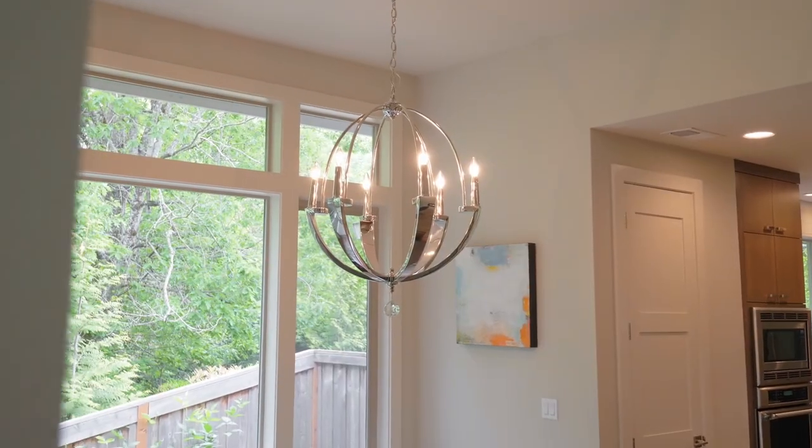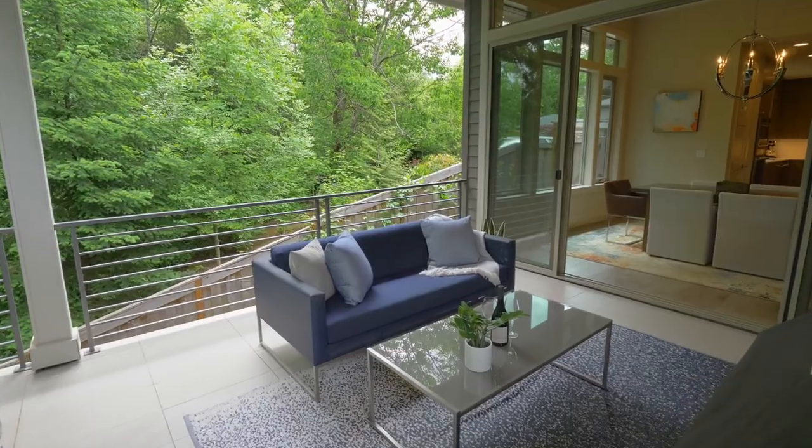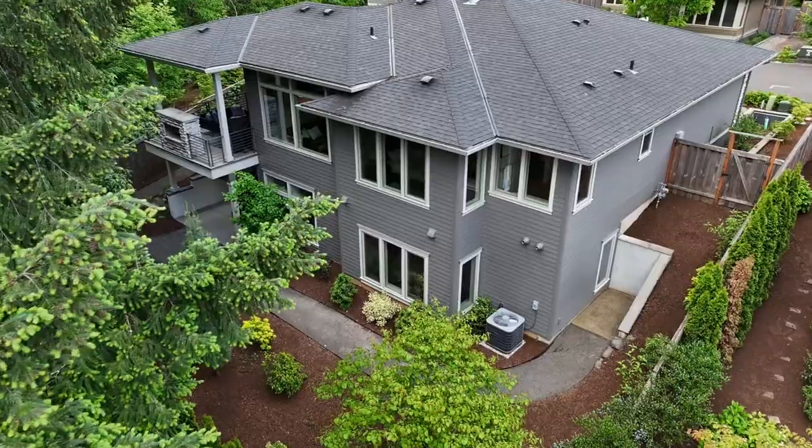It opens to the dining area and the covered terrace with a gas fireplace, TV hookup, and a barbecue gas line that's perfect for year-round entertaining.